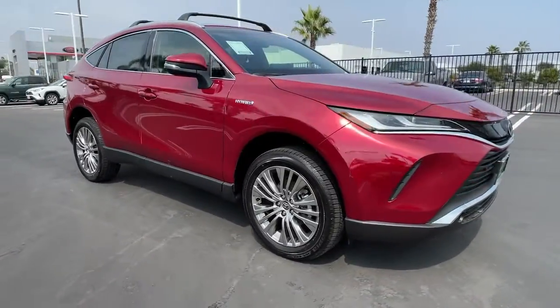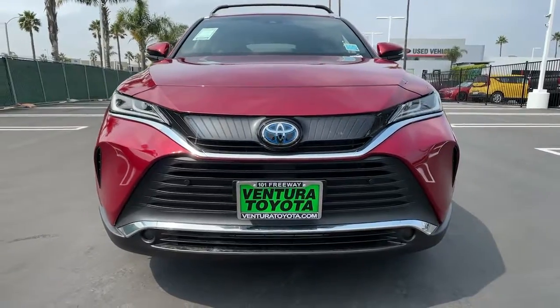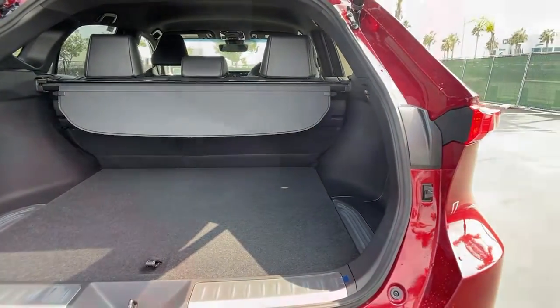All-wheel drive, keyless entry, heated driver's seat, hands-free liftgate, four-cylinder engine, chrome wheels, satellite radio, power liftgate, lane-keeping assist, iPod, MP3 input.